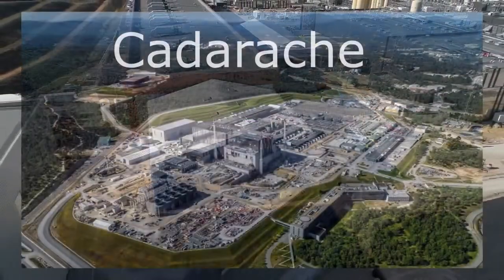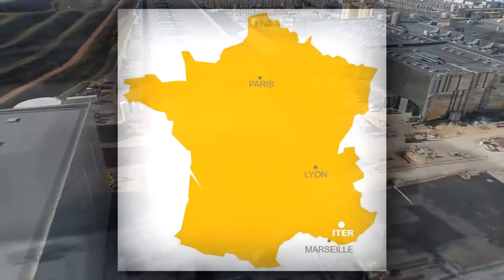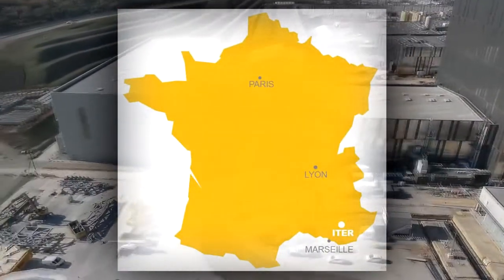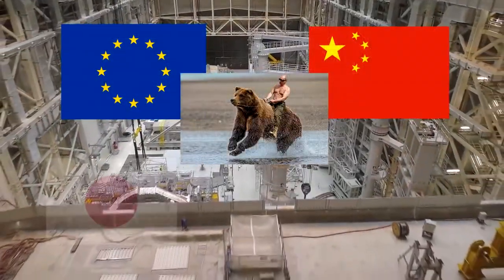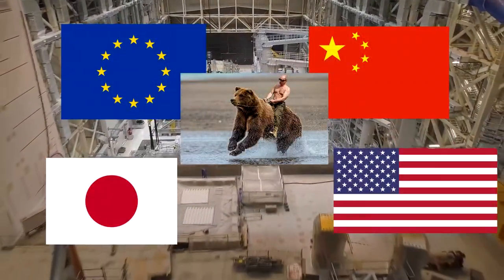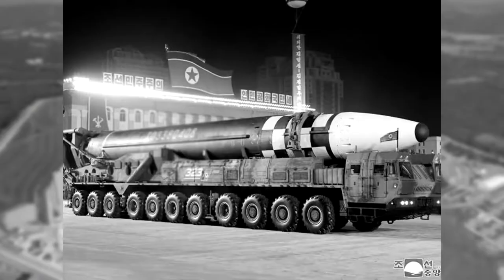Construction is underway in Cadarache, in the south of France, by an international consortium made up of the European Union, Russia, China, Japan, United States of America, India, and South Korea.